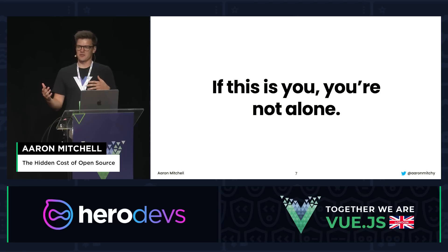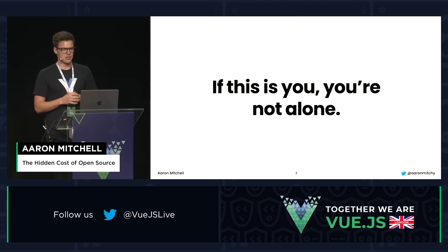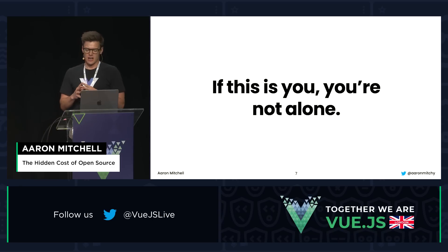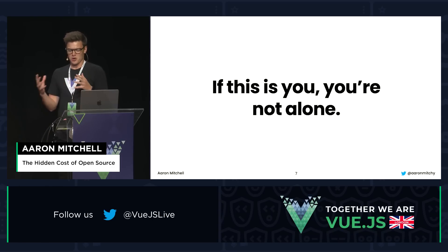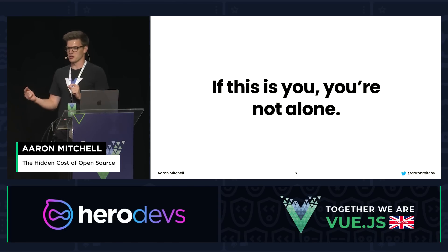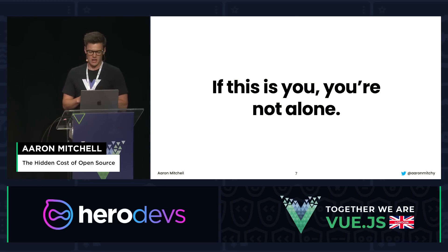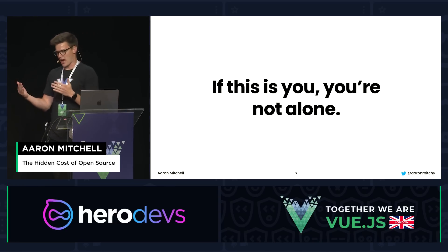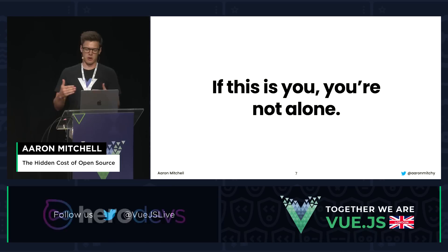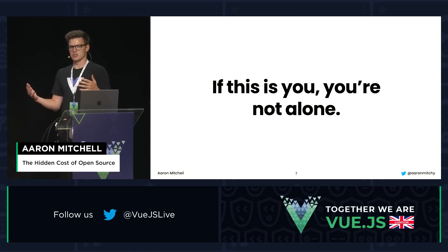If I just described a conversation you've had or are currently having at your company, you're not alone. Teams working on shared code bases make this problem even harder, because no one wants to foot the bill or be the team that upgrades for everybody else. Most companies don't have a formal end-of-life policy for their open-source stack, which begs the question: what does a good end-of-life policy and upgrade policy look like?